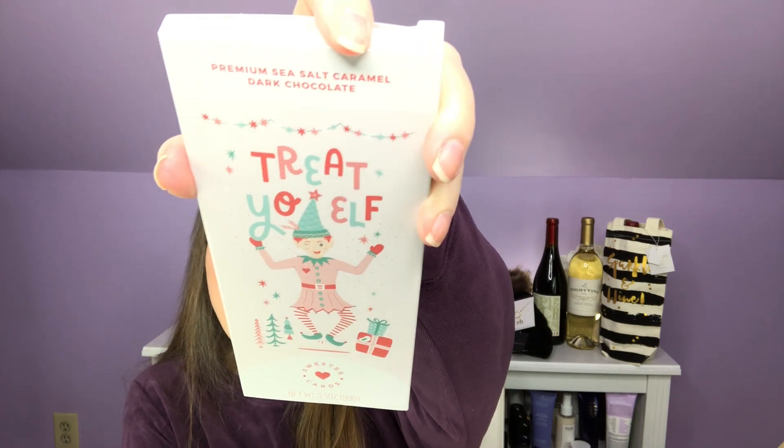Next out of the box, a seasonal treat — 'Treat Yo Elf' premium sea salt caramel and dark chocolate. How cute is that? The paperwork says Sweeter Cards 'Treat Yo Elf' chocolate card — Sweeter Cards are the first ever greeting cards and gourmet chocolate bar all in one, a unique, meaningful, and delicious way to share how you feel. It is a 3.5 ounce bar. It opens up like a card and on the inside it says 'happy holidays,' so you could write whatever you want. We can see a nice bar of sea salt chocolate inside. If I get into it, I won't stop, so I'm going to do that off camera.